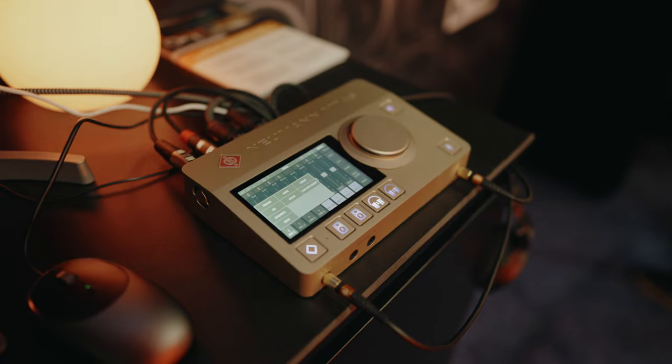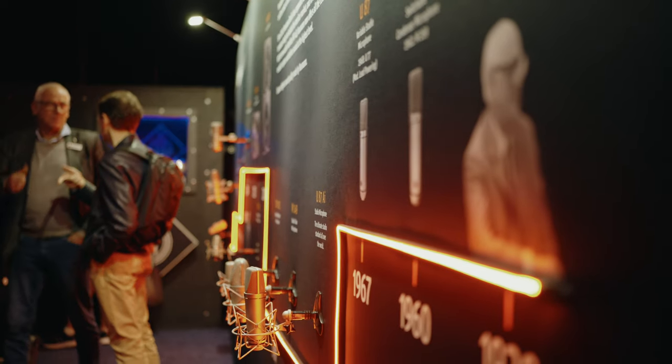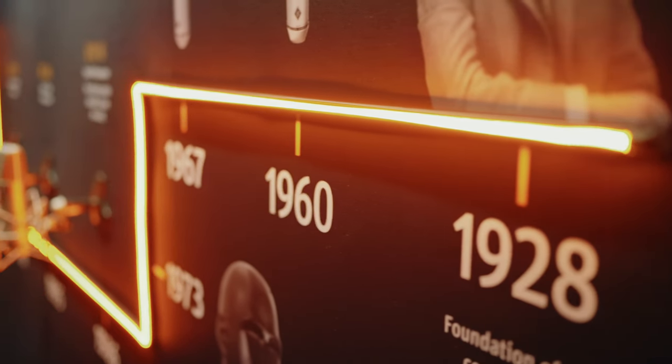So today, we're showing off our new Neumann MT48 audio interface. A really amazing timeline that brings you through the whole history of Neumann from our founding in 1928 all the way up to the release of the MT48.